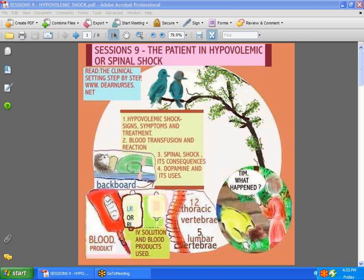Hi guys, welcome to session 9. I hope you've taken the time to go over sessions 7 and 8 about trauma, because this one is just a continuation of what might happen to the trauma patient. Patients who have sustained traumas will very readily go into shock of different kinds. Today we are going to discuss hypovolemic shock, signs and symptoms, blood transfusion and possible reactions, and spinal shock and its consequences and the use of drugs such as dopamine.